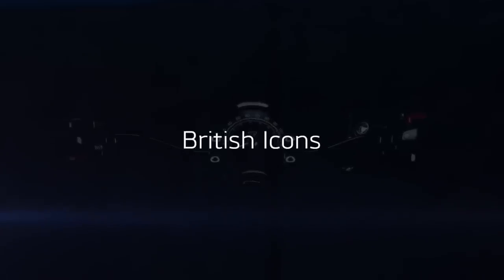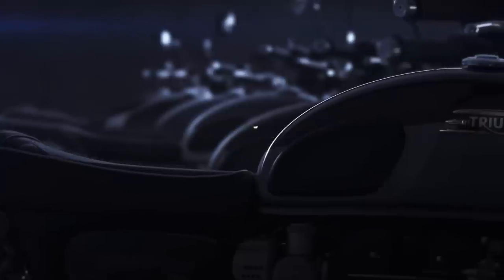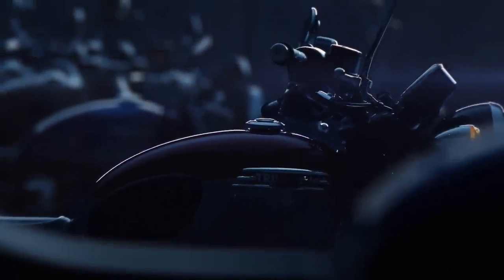This week we saw a teaser clip suggesting the Triumph Bonneville family will get an update for 2021. The short clip doesn't give much away, but it looks like the whole family will be tweaked. That includes the Bobber, T100 and 120, Street and Speed Twin, and the Speedmaster. Let us know in the comments what you'd most like to see from the range.